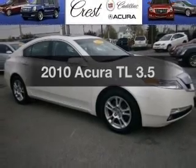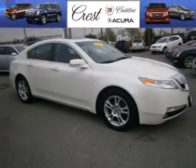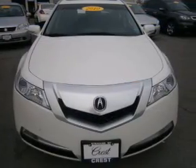Introducing the 2010 Acura TL. If you're looking for a first-rate auto, this one could be yours today.